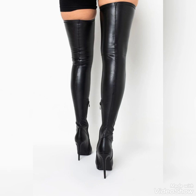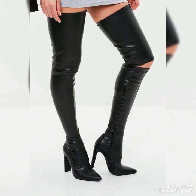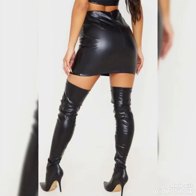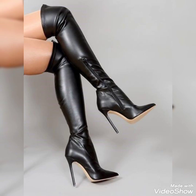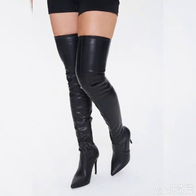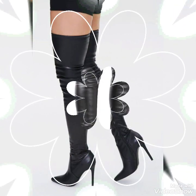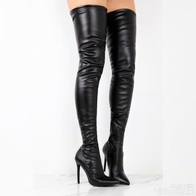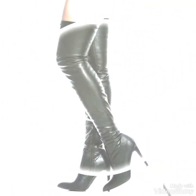Friends, I suggest you to keep watching this video till the end for more designs and more ideas about thigh high heels long boots and outfits. Friends, if you want to buy these beautiful collections of pointy toe stiletto thigh high heels long boots and outfits, I will tell you the best websites from where you can buy these online. You can buy these from the websites amazon.com, ebay.com, and aliexpress.com.